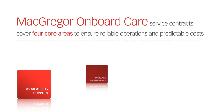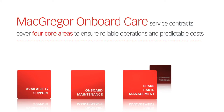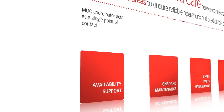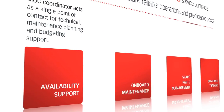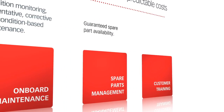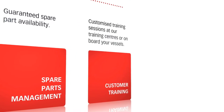Availability support, onboard maintenance, spare parts management and customer training are the four elements of an MOC contract. MOC minimizes downtime for hatch covers, cranes, ro-ro equipment and port solutions, offshore equipment and bulk cargo self-unloaders.